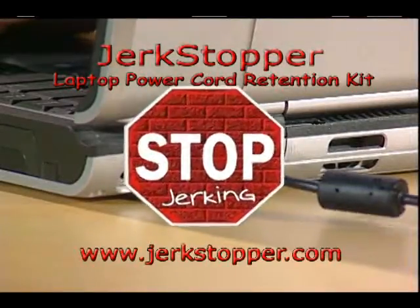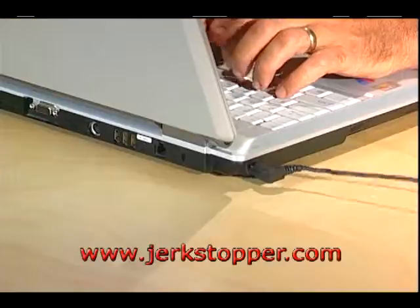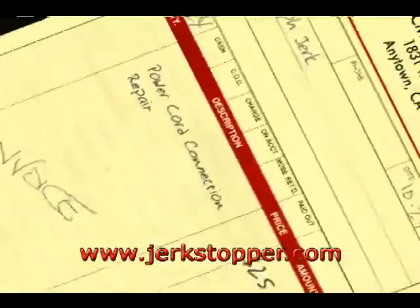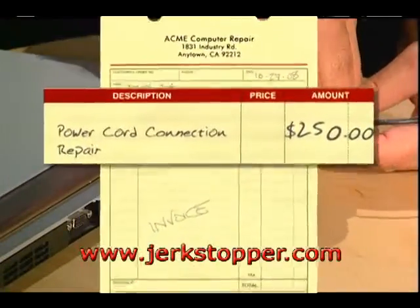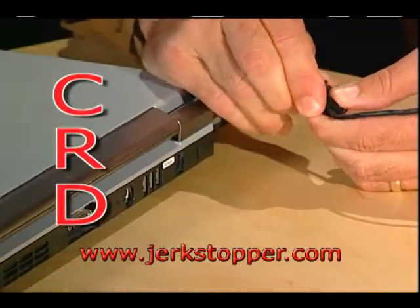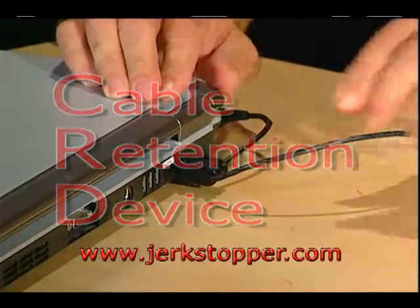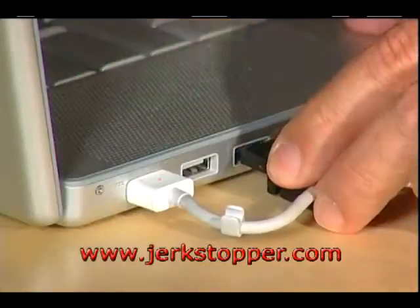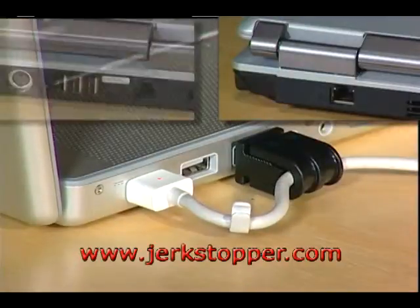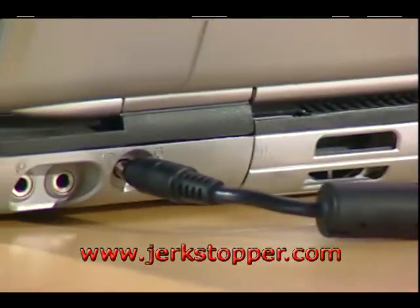Avoid costly laptop computer repair bills by protecting your laptop with Jerkstopper. Day-to-day tugging, pulling, and jerking the power cord causes damage to the fragile AC power pin on your laptop, and the cost to repair it can be as much as $250. But now there's an inexpensive solution: the Jerkstopper CRD. This clever cable retention device plugs into an existing port on your laptop to prevent costly damage. Jerkstopper is easy to install — fits into one of three ports, locking the power cable to your laptop and minimizing damage to the critical power input connector.